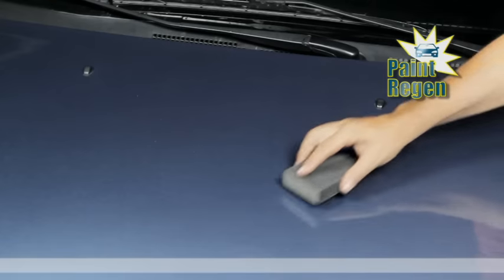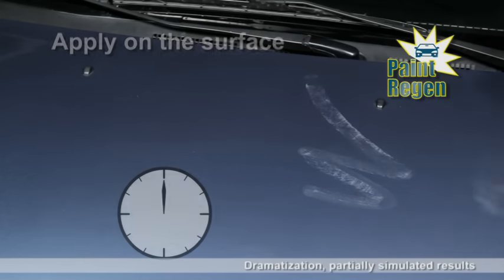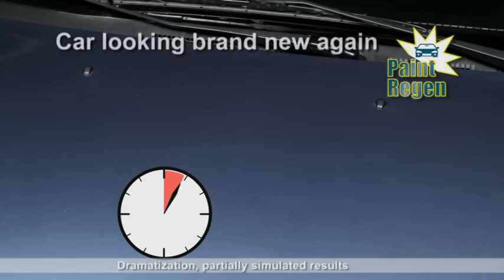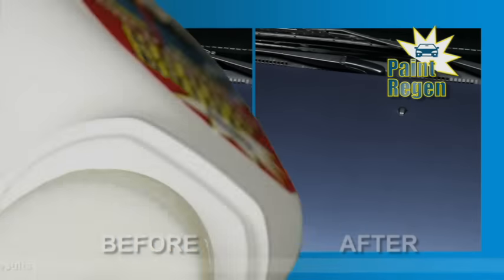Watch this. We scratch the hood of this car with a sandpaper sponge and then we apply the Paint Regen formula. Soon the hood of the car looks as good as new. Amazing! Your car could look brand new again.